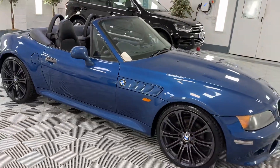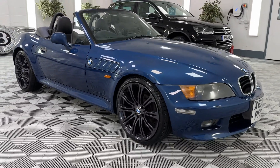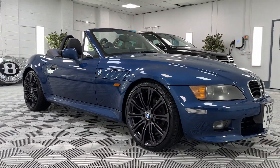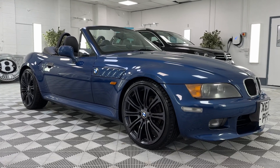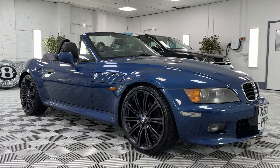The car comes with service history. We'll put a new 12-month MOT on it and we'll make sure it's all serviced up to date. So please give us a call about this beautiful example of a BMW Z3 and we'll see you soon.